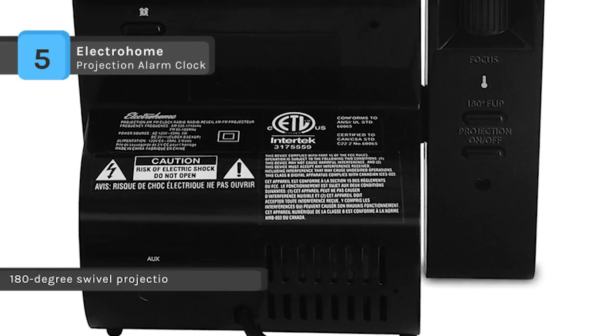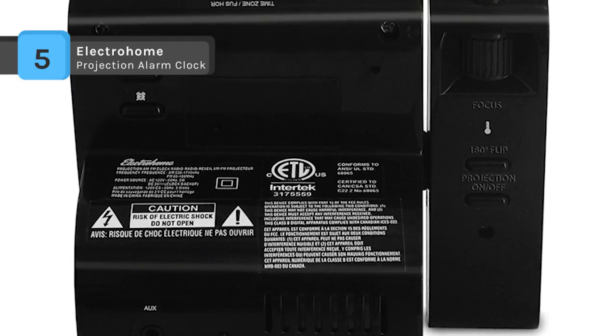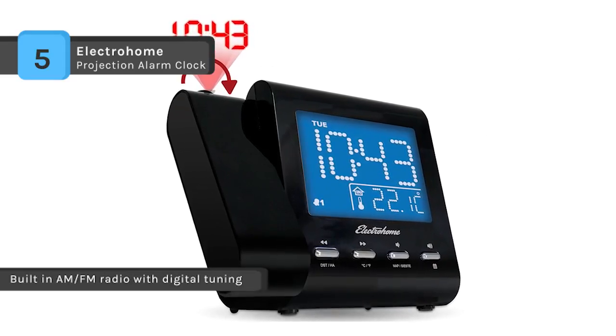This unit also has snooze, sleep, and nap functions. This smart alarm clock is pre-configured with the correct time — all you need to do is specify your time zone and it will always be accurate even after a power outage.